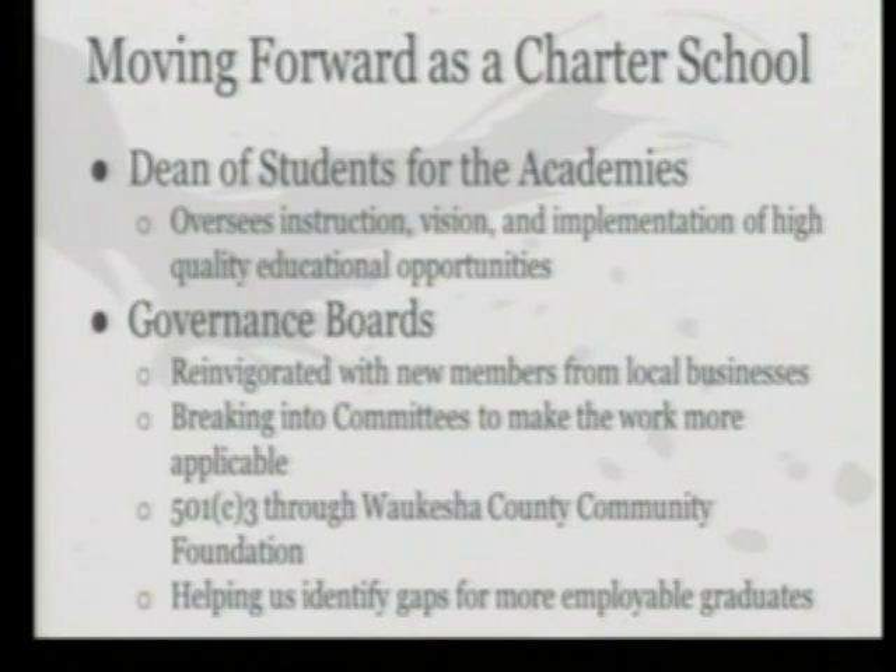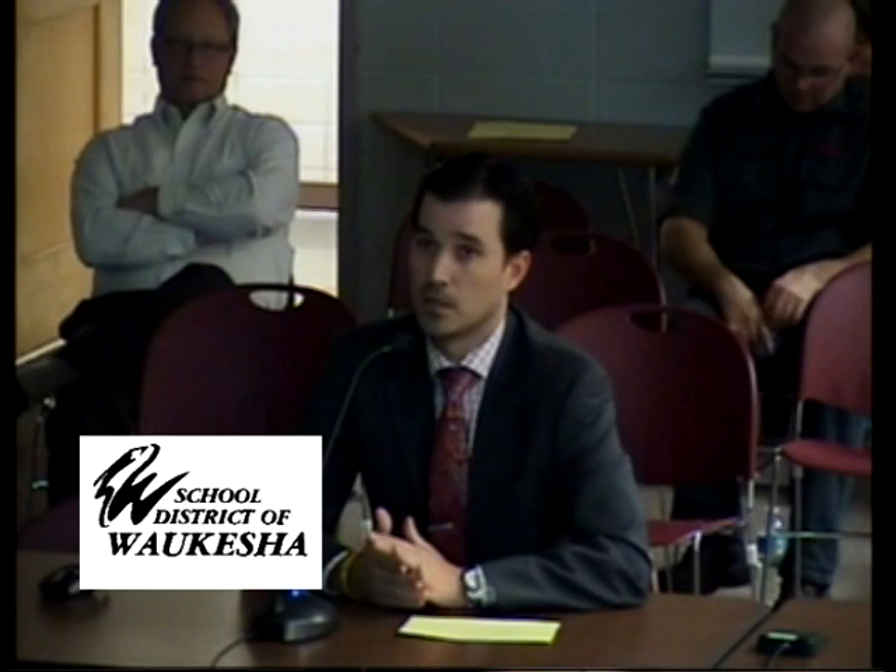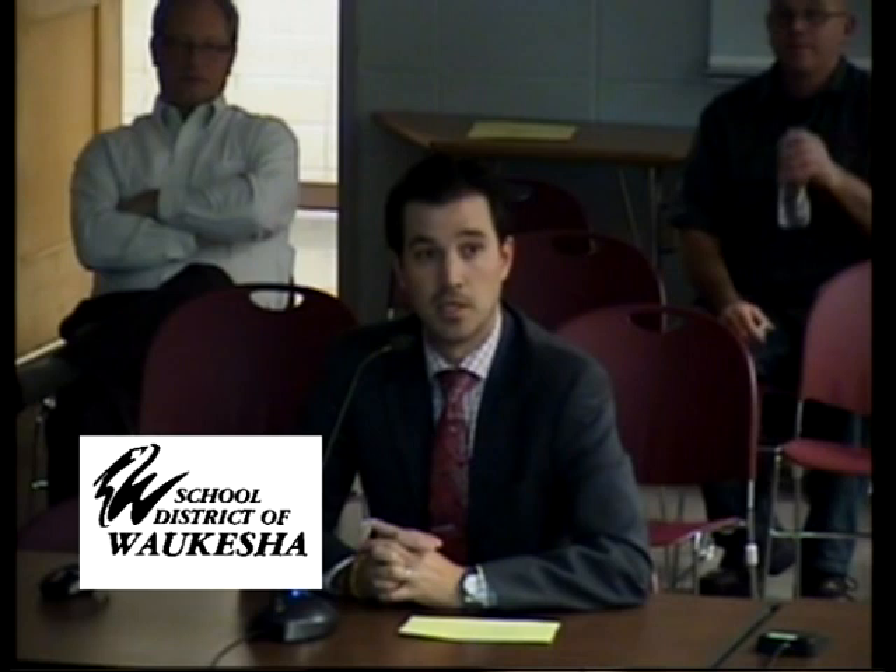We're working closely with both governance boards, which has been an important move. We reinvigorated both boards with new members from local businesses who can tell us what skills gaps they're dealing with — what kids coming out of high school or college are not arriving with — so we can quickly make changes to our curriculum to ensure our kids have the necessary skills to be hireable here in Waukesha. The boards are breaking into committees including curriculum and instruction, finance, executive, and communications — with communications focusing on getting the word out about our Engineering and Health Academies.